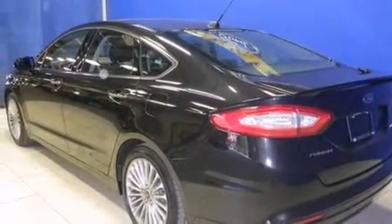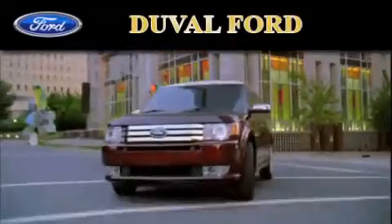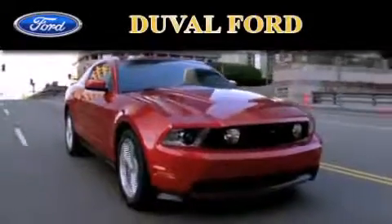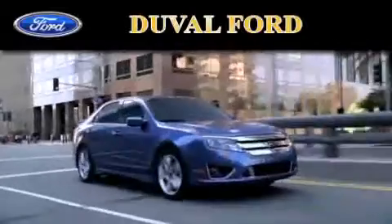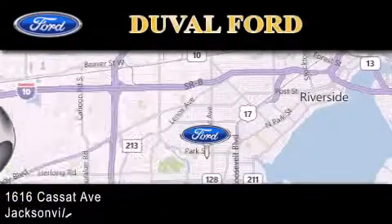This automobile won't last long at this price. Call and arrange a test drive now. Duval Ford is located at 1616 Cassett Avenue in Jacksonville. Our goal is to exceed all of your expectations to ensure that you'll return for future visits.